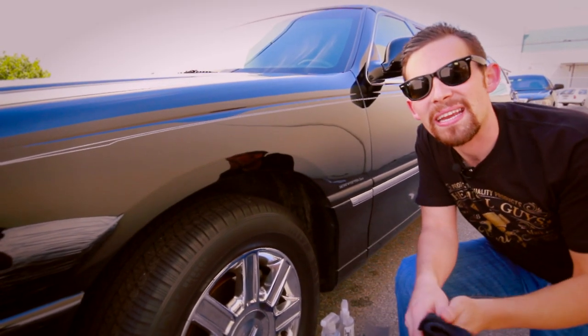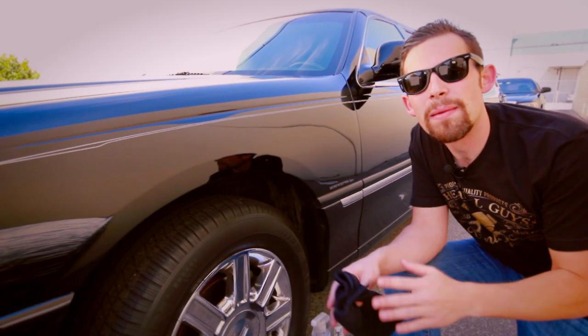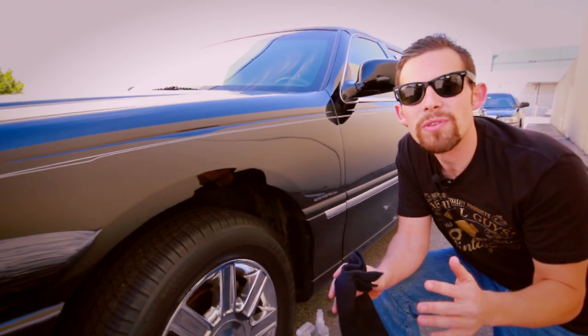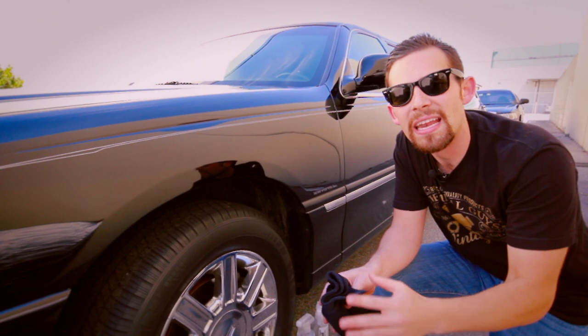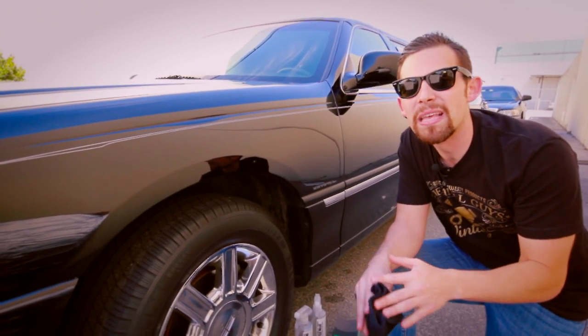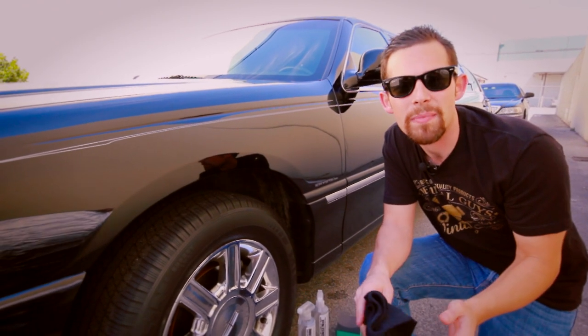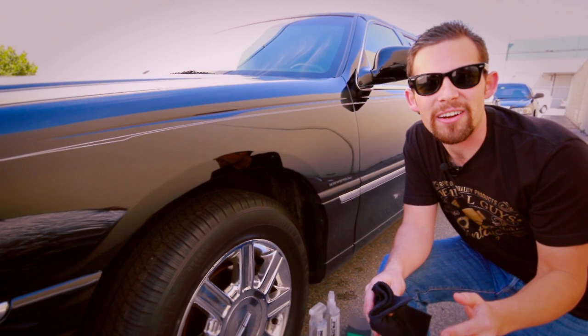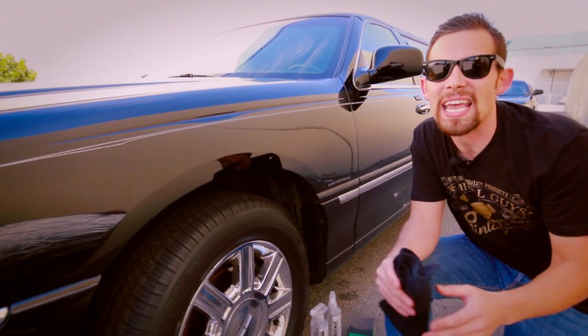Today, we're out here detailing a limousine. Our friends from Performance Limousine brought us this awesome, super-long stretch limo. We're showing them a few tips and tricks on how to keep their paint clean and do other tips and tricks to keep the car looking great. The one thing about a limousine is it has to be clean 100% of the time. No matter where it goes, it always needs to be looking good because that's why it's hired, to go from one place to another and stay looking great.